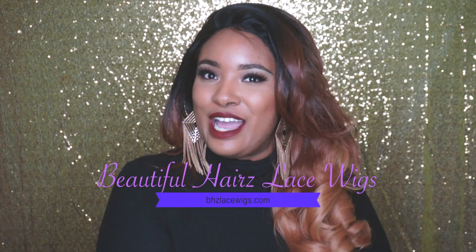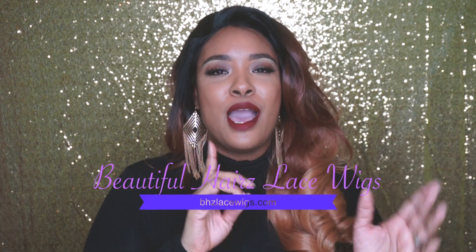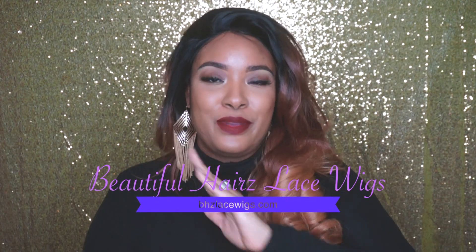Hey guys, it is Morgan and I am back with a hair review — well, really a wig review. So yeah, I have another review for you guys. This hair is from beautifulhairslacewigs.com, or better known as bhzlacewigs.com.